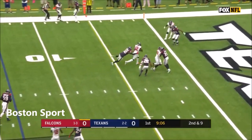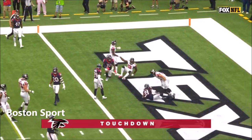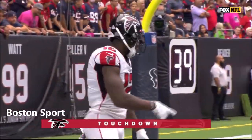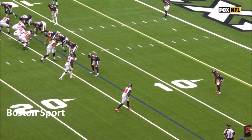Ryan over the middle. It is Sanu! He dives across the goal line. It's a Falcons touchdown — gets caught on the rookie, Lonnie Johnson.